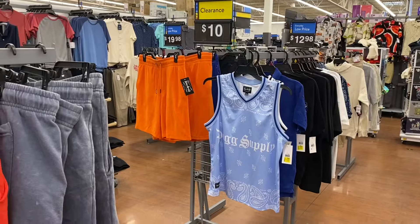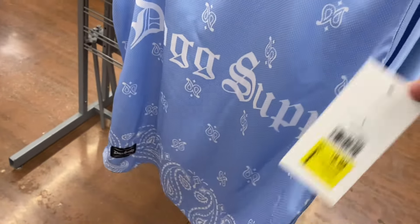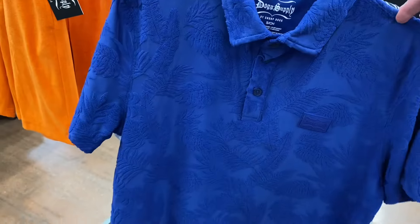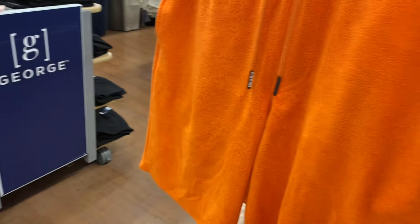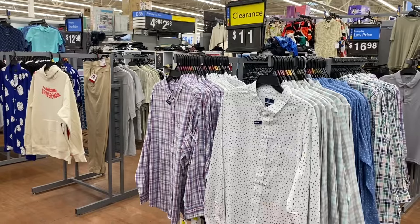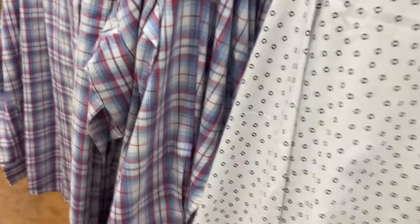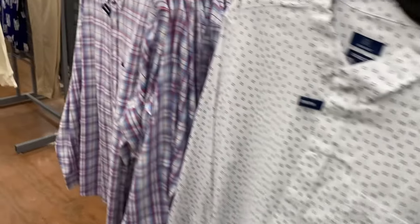They also have a lot of men's clothes on clearance. This Dog Supply shirt is now $9.88, and they have a Dog Supply polo for $10. There's another Dog Supply shirt on clearance too. These shorts in blue or orange — terry cloth material — are now $10, down from $16. They also have button-down shorts by the George brand for $11 instead of $16, with various patterns.